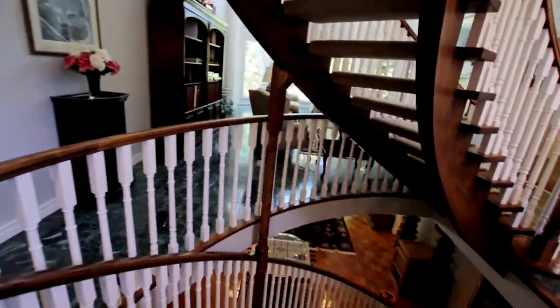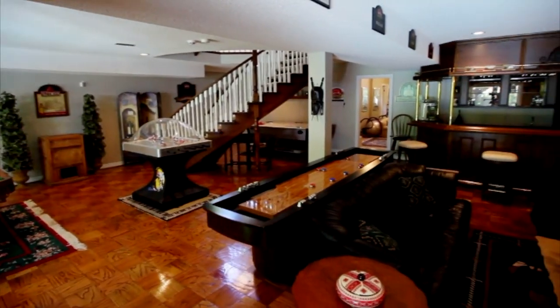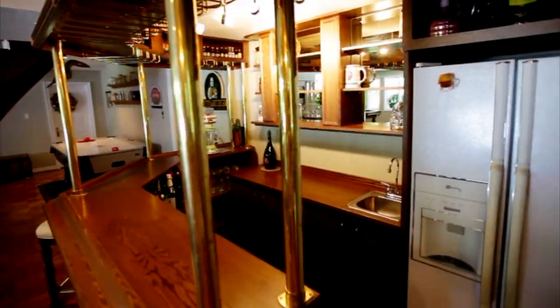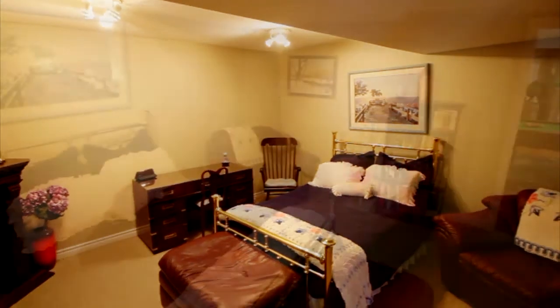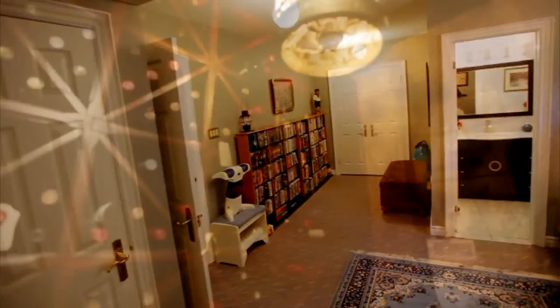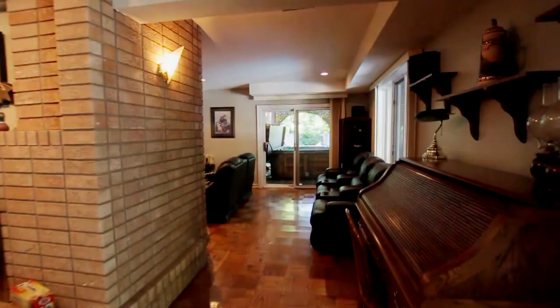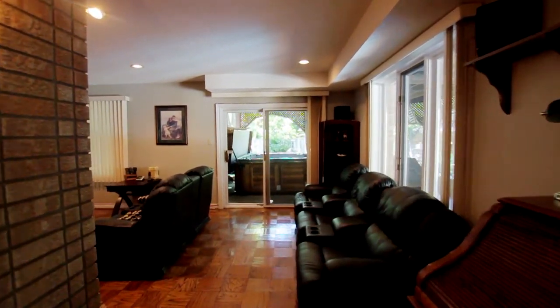The lower level is all about relaxation and entertainment. Recline and rejuvenate in this beautiful space, which includes a large room for gathering together with a beautiful bar and a double floor-to-ceiling brick wood-burning fireplace. There's also a bedroom, a bathroom, and a climate-controlled wine cellar. Two walk-outs to the backyard allow for convenient access to the pool and hot tub.